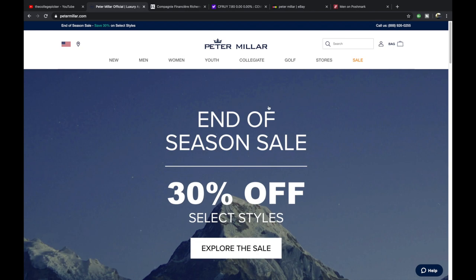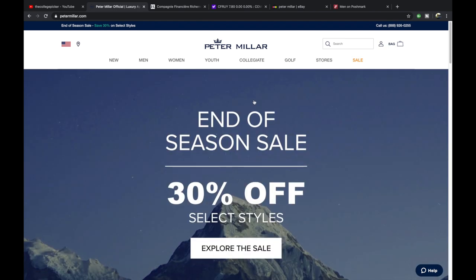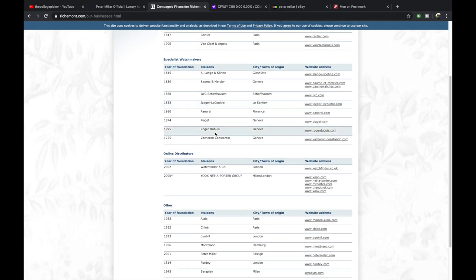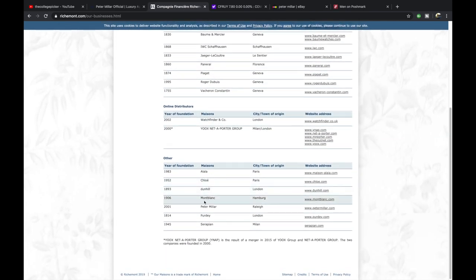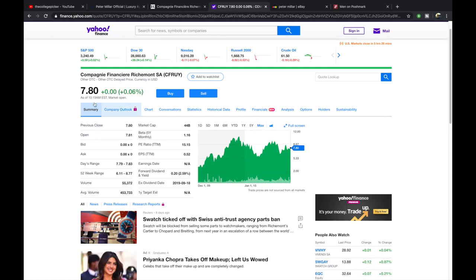They primarily sell things related to golf — premium golf polos, jackets, and a full-zip that looks kind of like a Patagonia better sweater. It's a luxury, dressy, tailored golf sportswear brand. They're headquartered in Raleigh, North Carolina, have about 16 standalone stores, and are a worldwide company with 240 employees. In 2012, they were acquired by Richemont SA — the same group that owns Cartier and Buccellati — and their U.S. stock ticker is CFRUY, Compagnie Financière Richemont SA.